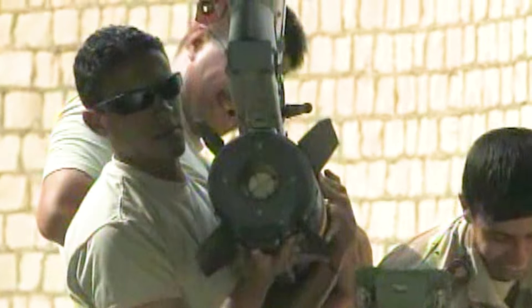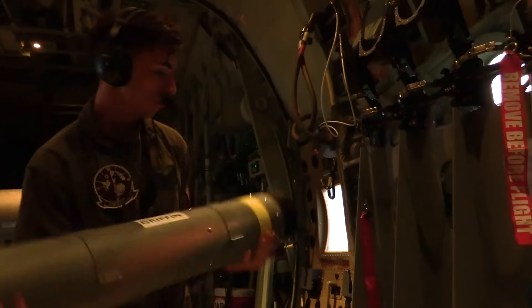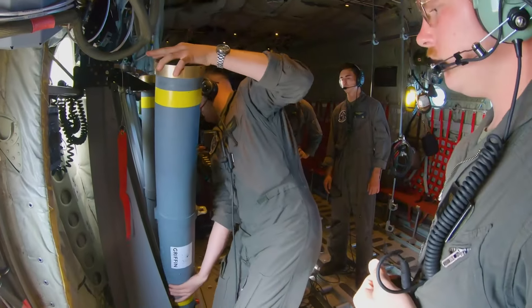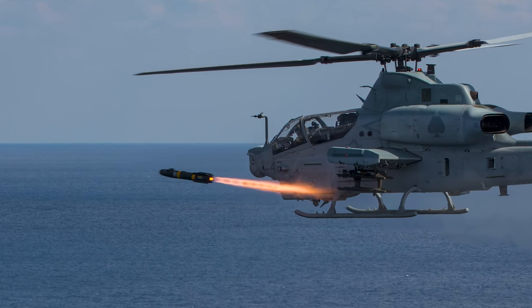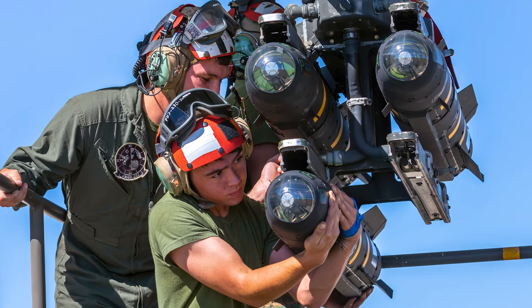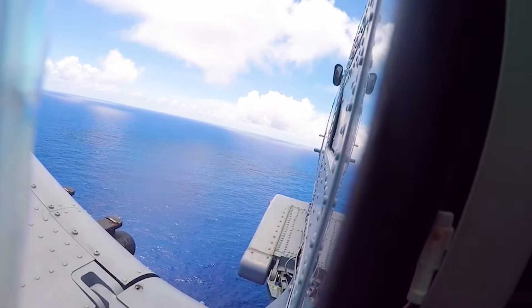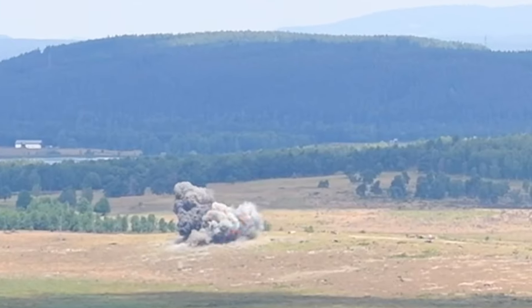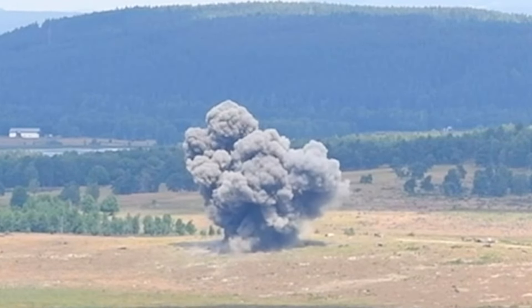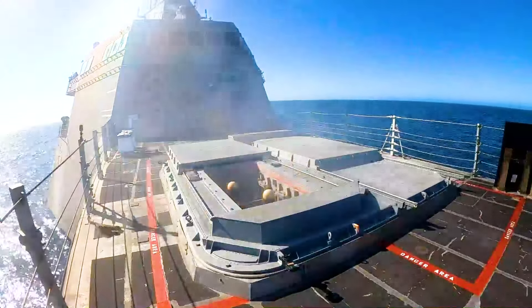Demonstrating adaptability, the Hellfire II can lock onto targets either before or after launch, enhancing platform survivability. In its anti-armor capacity, the AGM-114 missile features a conical-shaped charge warhead with a copper liner cone, generating a jet for armor penetration. The high-explosive shaped charge and blast fragmentation warhead prove effective against applique and reactive armor. Versatility is a hallmark of the Hellfire, serving as both an air-to-ground and air-to-air missile, and it can be guided towards its target either from within the aircraft or externally through laser designation.